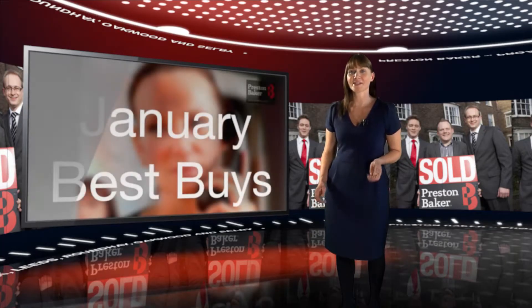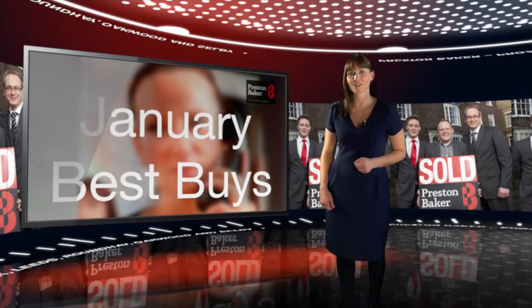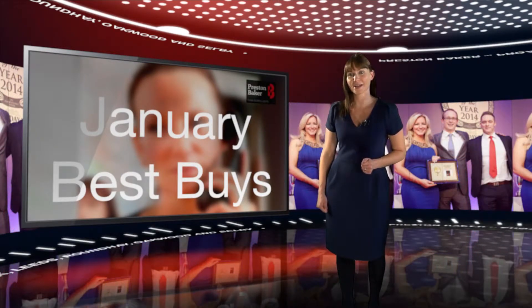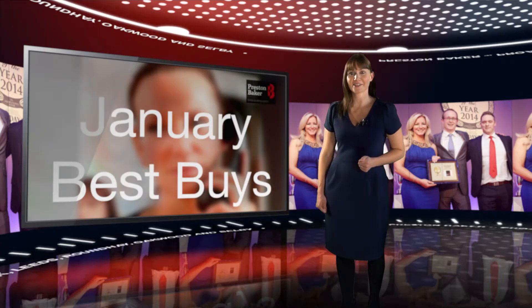I've been focusing on properties in quality locations, which will provide top quality tenants in places that will always re-let easily due to high demand. Of course, our stock is always changing, so feel free to contact your nearest branch where my colleagues will match you with the right property today. Now, let's take a look.